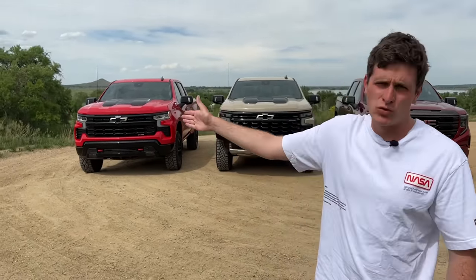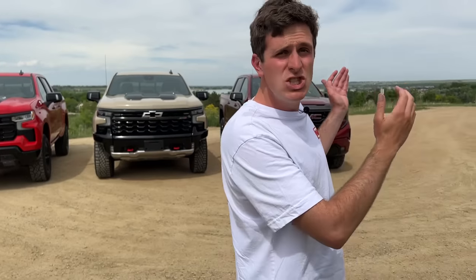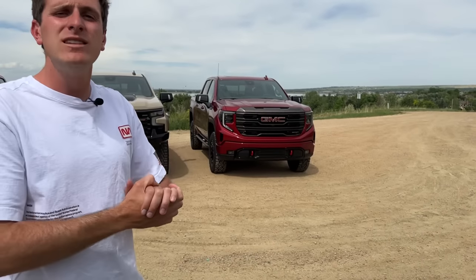Hey everybody, I've got a really fun one for you today because behind me are three flavors of General Motors off-road full-size pickup truck: the Chevy Silverado Trail Boss, the Chevy Silverado ZR2, and the GMC Sierra AT4X. In this video we're going to find out which flavor of off-road GM full-size truck is right for your lifestyle.